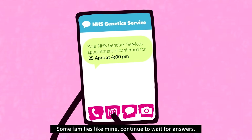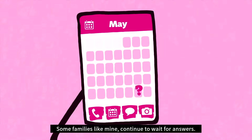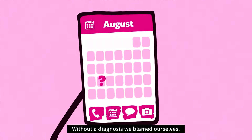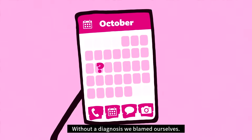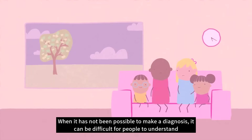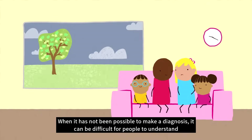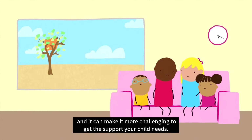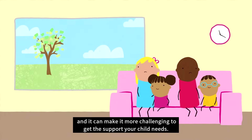Some families, like mine, continue to wait for answers. It can feel like you don't know what will happen next or where to turn. Without a diagnosis, we blamed ourselves. When it has not been possible to make a diagnosis, it can be difficult for people to understand, and it can make it more challenging to get the support your child needs.